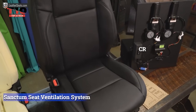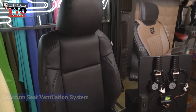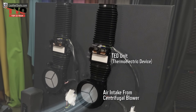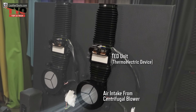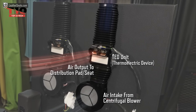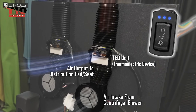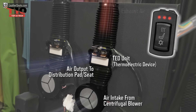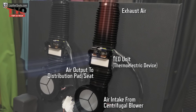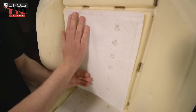Sanctum is the answer for people who have non-ventilated and non-heated automobile seats. The manufacturer advises inspecting the seat material first. This $375-per-seat, American-made solution fits most automobiles. For these units to work correctly, they must have high-flow mesh and perforations. The Peltier effect — in which two materials exchange heat via an electric current — is the basis for how it works. You can send the manufacturer a picture of your seat if you're not sure whether Sanctum will fit your vehicle.